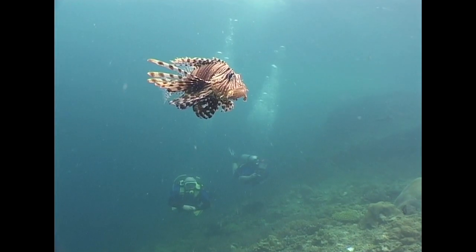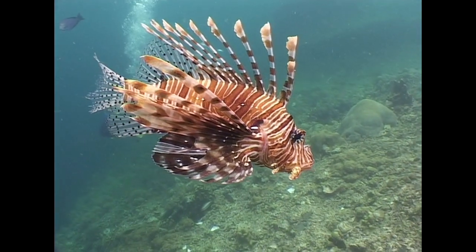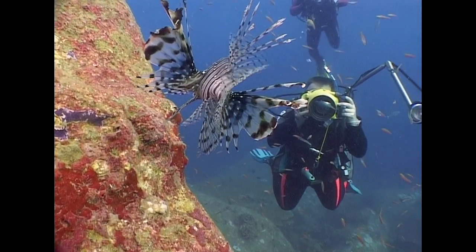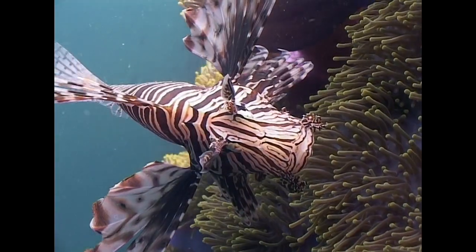Unlike its camouflaged cousins, the lionfish makes little attempt to hide. Instead, it flares out its fins when approached, revealing an impressive array of stinging spines that would deter even the boldest of predators.